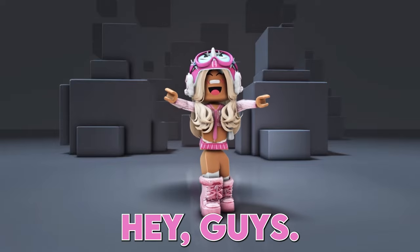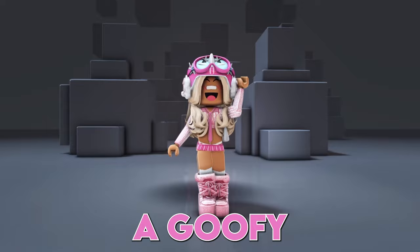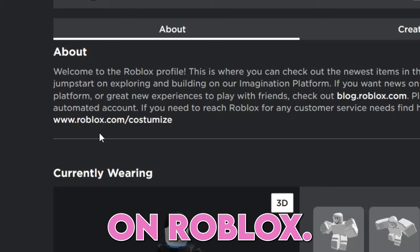Hey guys, you can now customize Roblox's avatar. Like and subscribe before we make him a goofy outfit. Go on Roblox and search for Roblox on Roblox, click the link in his bio.